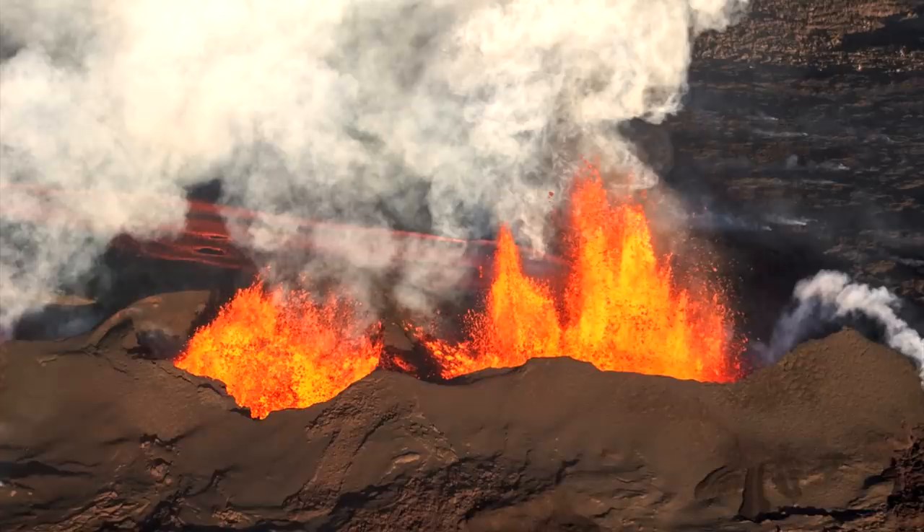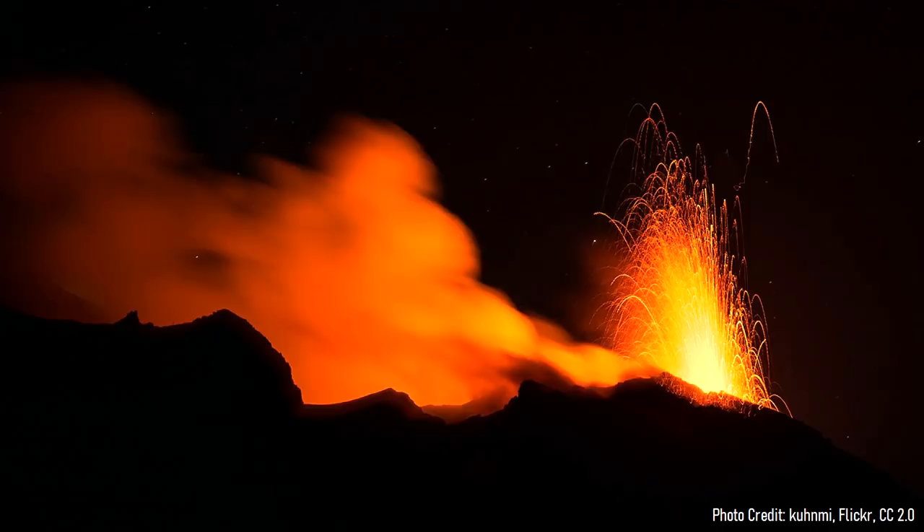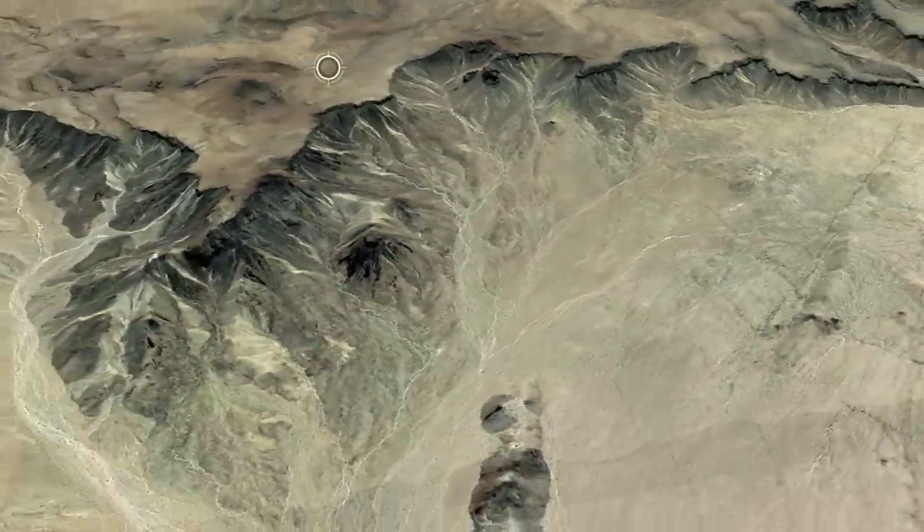Once again, a series of eruptions formed a group of cinder cones, but this time they occurred along a hidden northward trending fissure in the crust. As a result, over the subsequent 1.5 million years, a vast lava plateau was constructed with a rather uniform rim to the west.